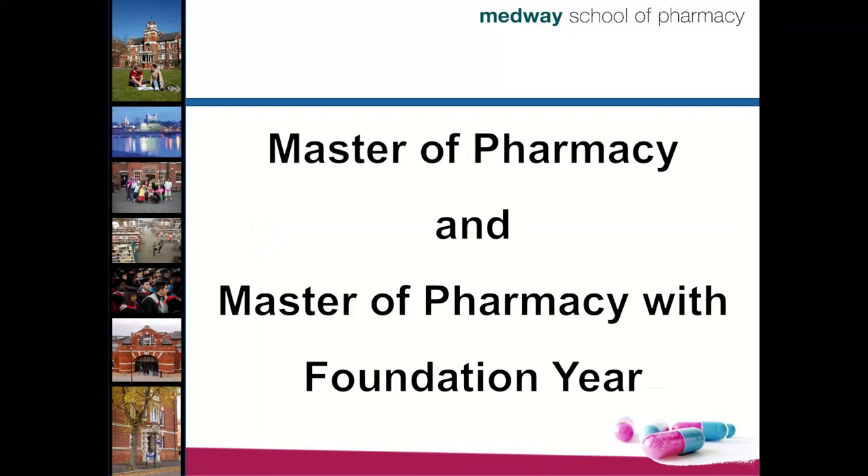Hello and welcome to Medway School of Pharmacy informational videos. My name is Dr. Gubbala and in the next few minutes, I will explain a little bit more about our Master of Pharmacy program and Master of Pharmacy with Foundation Year.